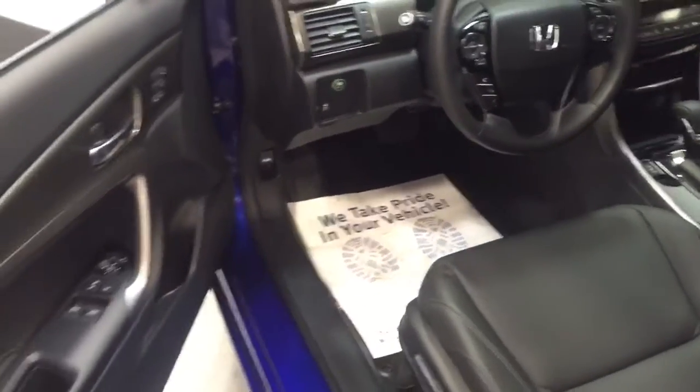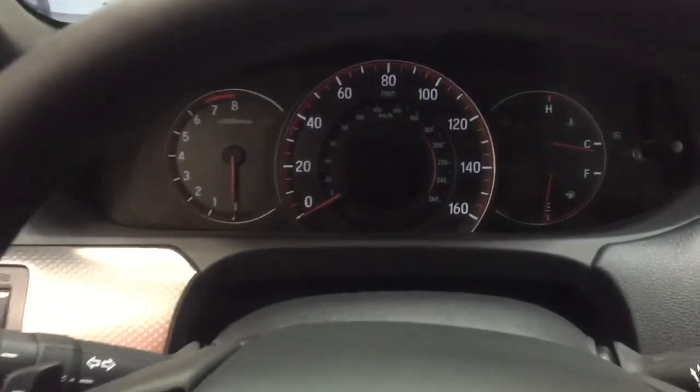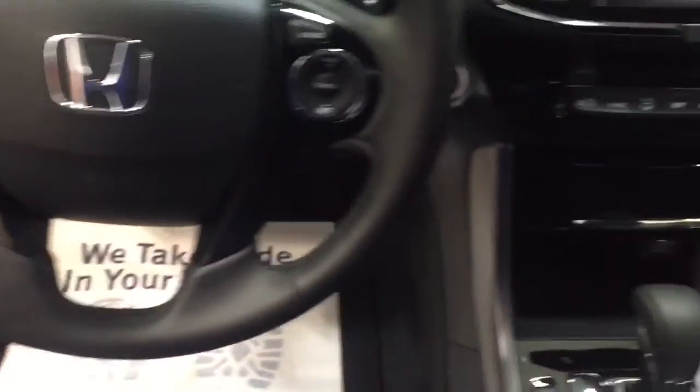It has a leather interior. Let me show you the trunk space. Bluetooth. There's a lovely touch screen on the display screen.